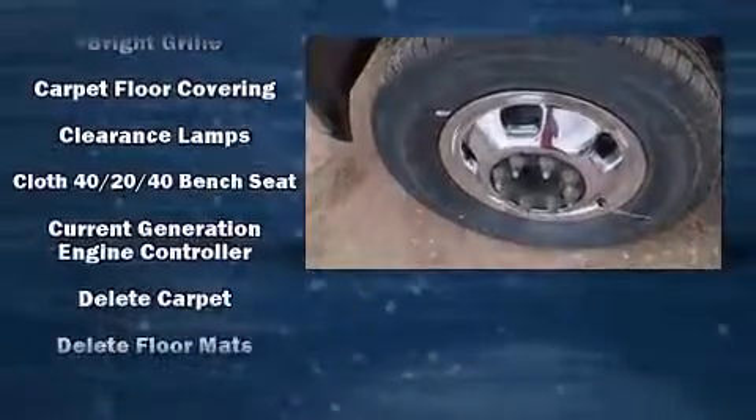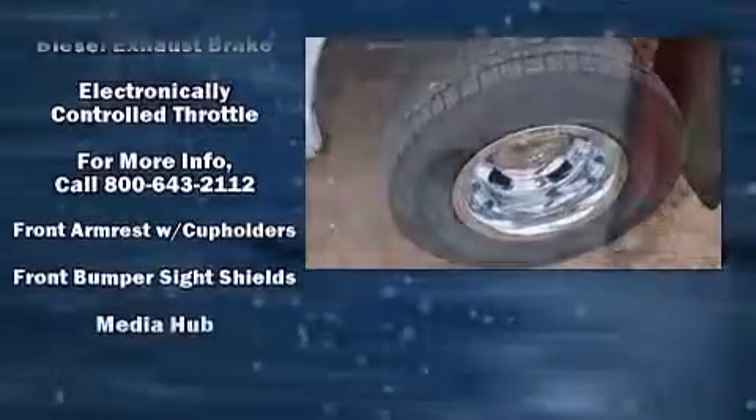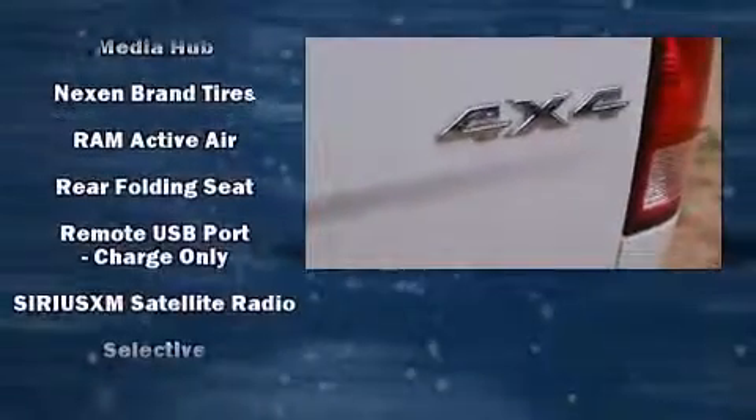Passenger security is always assured thanks to various safety features such as head curtain airbags, traction control, brake assist, a panic alarm, and four-wheel disc brakes with ABS.